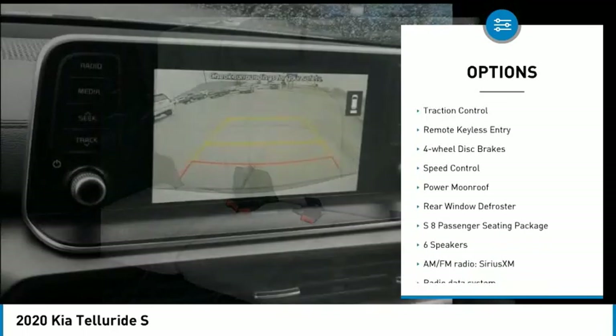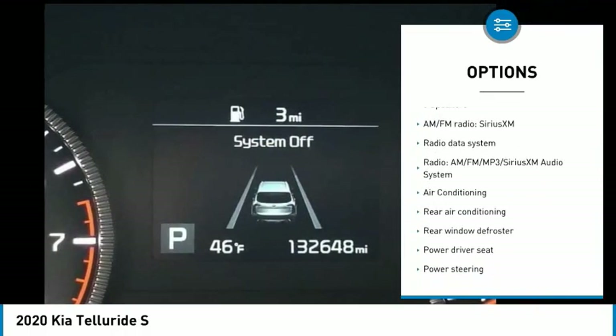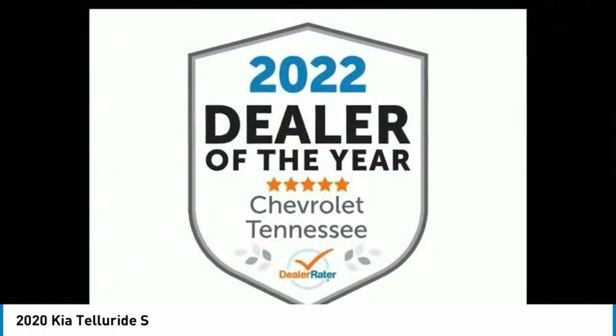alloy wheels, rear spoiler, brake assist, traction control, remote keyless entry, four-wheel disc brakes, speed control, power moonroof, rear window defroster.